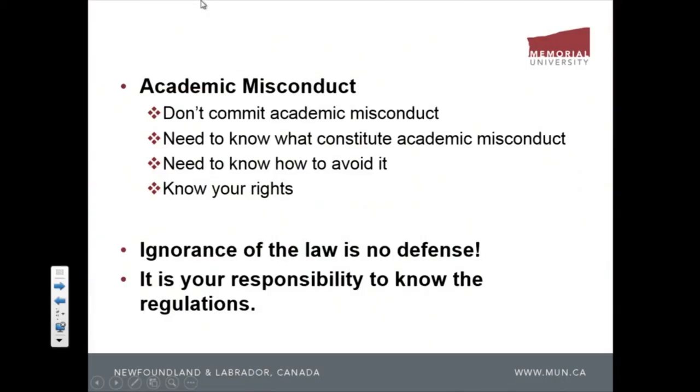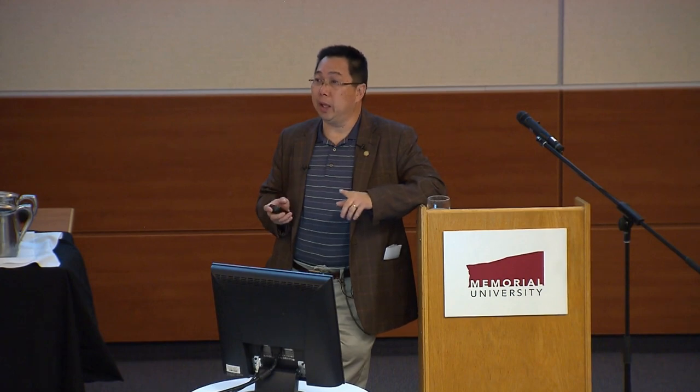The next very important thing is academic misconduct — don't commit it. Sometimes there's a gray area: something may not seem like misconduct to you, but your professor might charge you for it. You need to know what plagiarism means. After 26 years here, I've seen many PhD and master's students fail because an examiner charged them with plagiarism. These things happen many times.